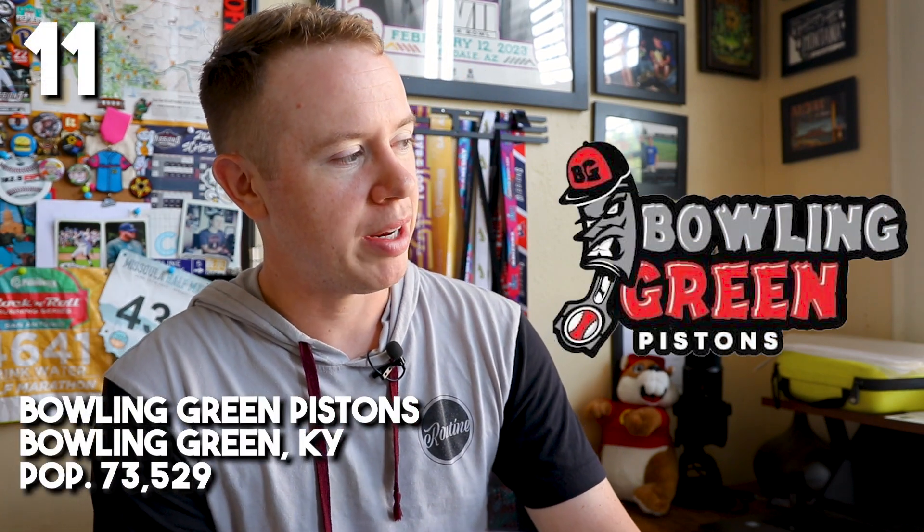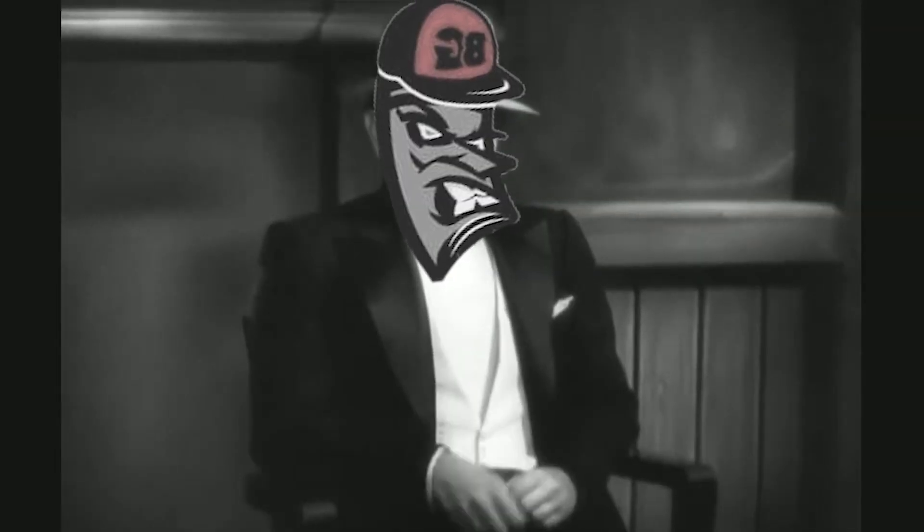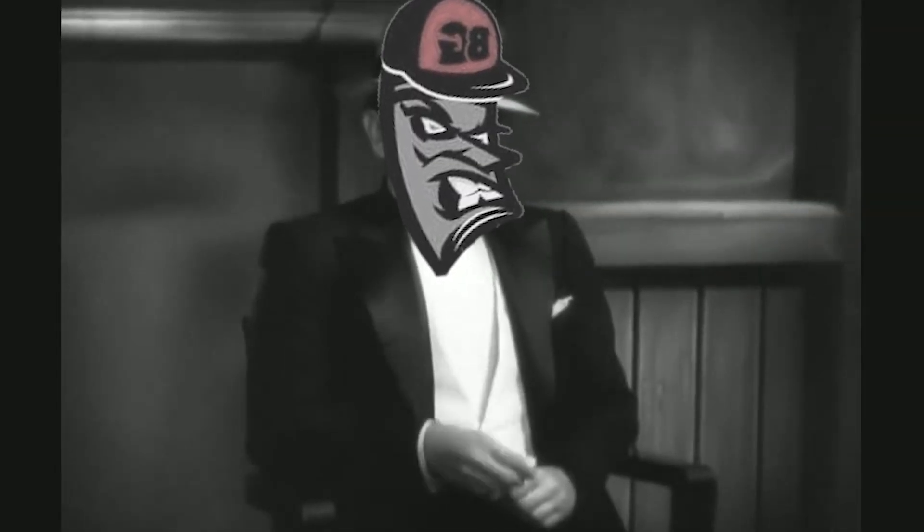At number 11, we've got the Bowling Green Pistons. This piston guy actually kind of freaks me out a little bit — I have no idea what kind of expression that is. It's got this 50s gangster sort of deal. I imagine he'd be like toothpick in mouth, flipping a coin. He just freaks me out. We're moving on.